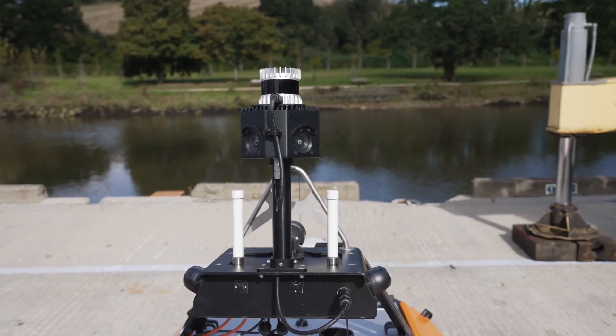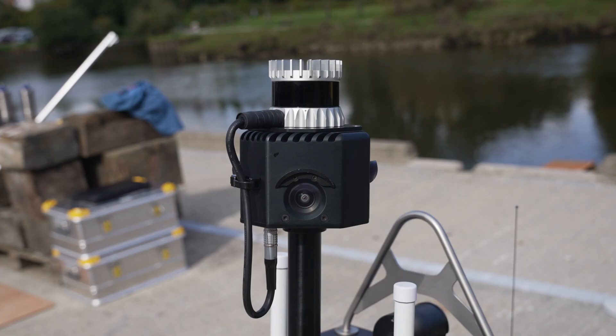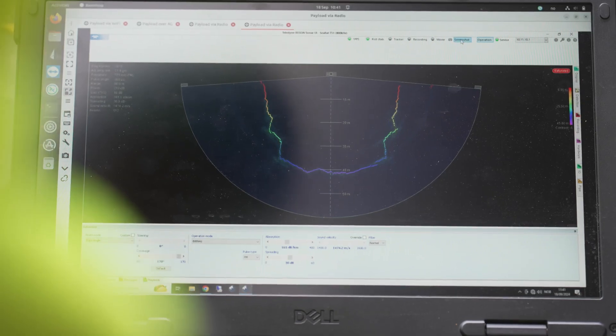In addition to the survey payload, there is a 360-degree camera and LiDAR system for collision avoidance. Everything is operated by a single user from a single laptop.